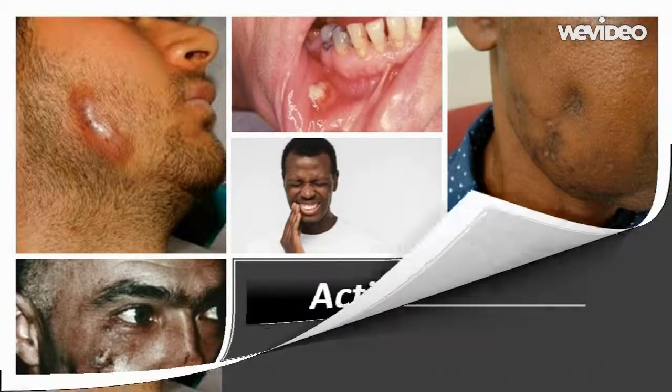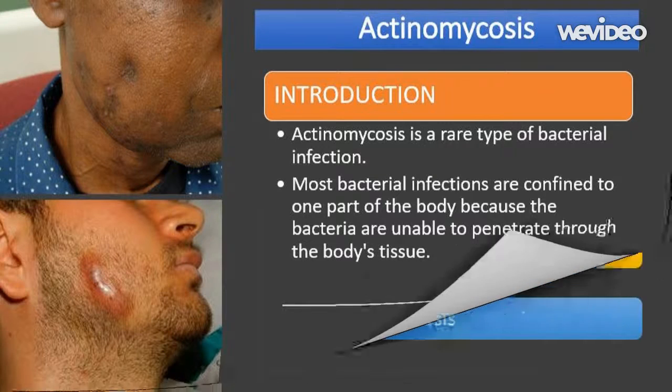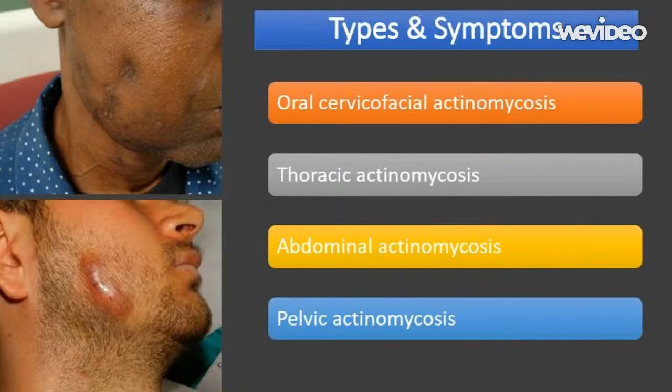Actinomycosis is a rare type of bacterial infection. Most bacterial infections are confined to one part of the body because the bacteria are unable to penetrate through the body's tissue. However, actinomycosis is unusual in that the infection is able to move slowly but steadily through the body's tissue. Actinomycosis can develop almost anywhere inside the tissue of the human body, but the condition tends to affect certain areas and can be classified into four main types.